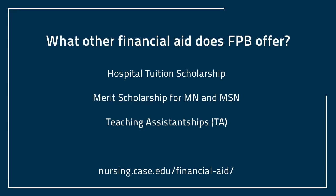What other financial aid is available at FPB? Hospital tuition scholarships are available. The scholarship is equal to 20% of your total tuition if you're employed with Cleveland Clinic, University Hospitals, Metro Hospital, or the VA.